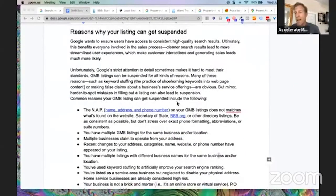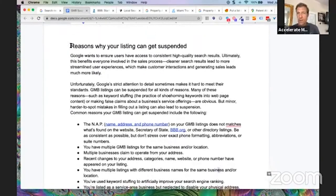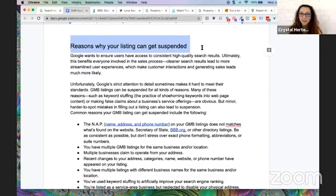Why do you want to listen to us? I've been in business for over 10 years running a local SEO agency. I've been doing Google My Business Maps work since Google My Business was Google My Business. And Crystal is one of the top 10 female local SEO experts in the world. I'm pretty excited to be talking about how to unsuspend your Google My Business listing, or how to protect yourself from getting suspended. We're going to do this as quickly as possible and cut right to the chase.